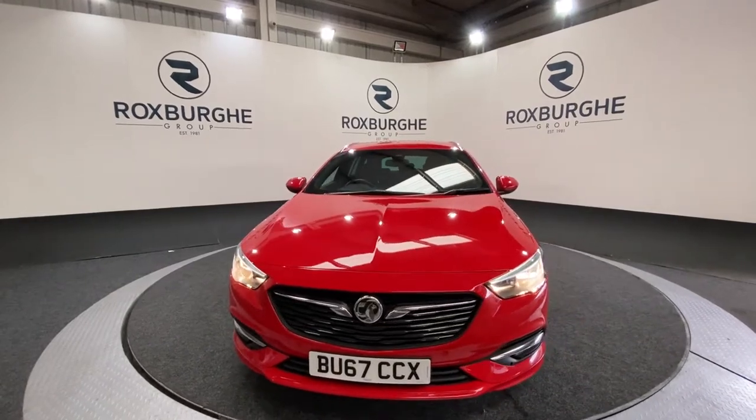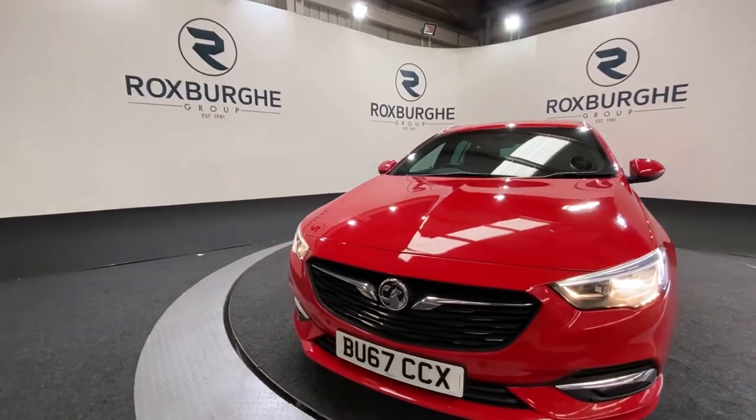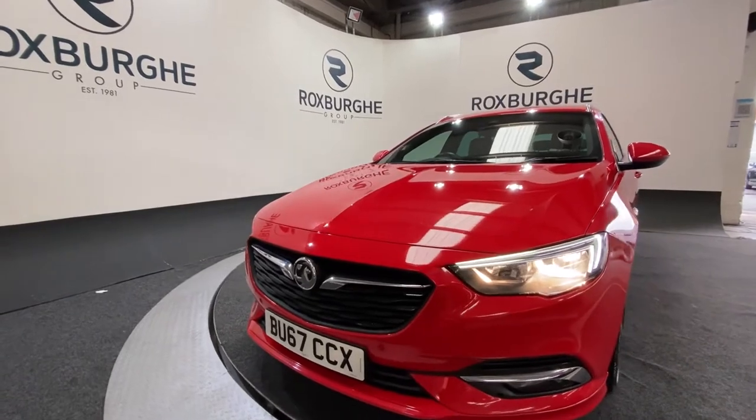This one really is a fantastic example and does look superb in the red. Starting off at the front of the car, we've got that stunning gloss black and chrome front grille, along with your LED daytime running lights and automatic front headlights.